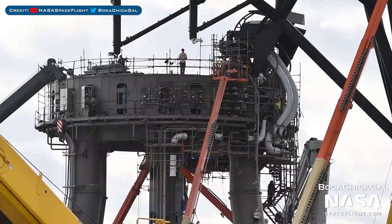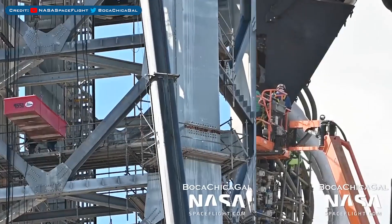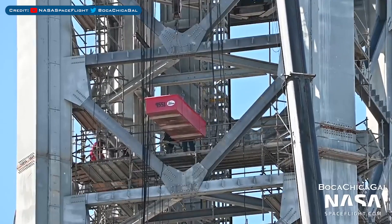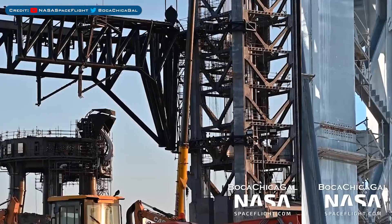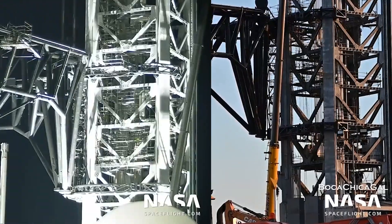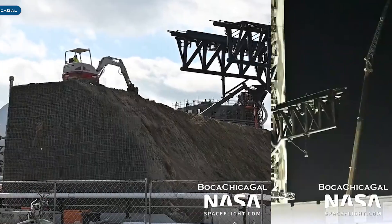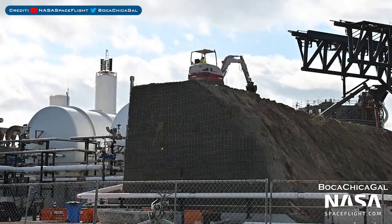To start the Boca Chica updates, work has been continuing on the orbital launch mount. Scaffolding was seen being removed from the Mechazilla launch tower. The chopstick catching arms were seen being moved up and down as they are tested, and the catching arms were also seen opening up for the first time. Earthwork has been going on with the berm at the launch site.